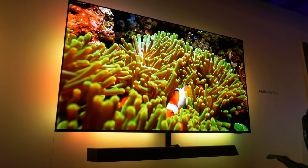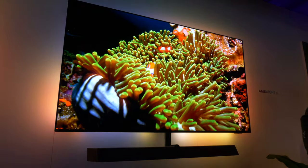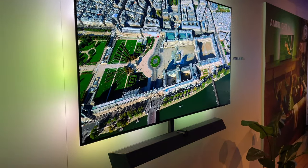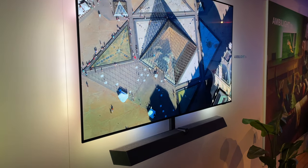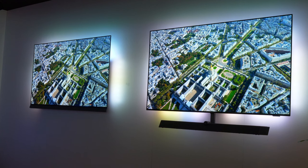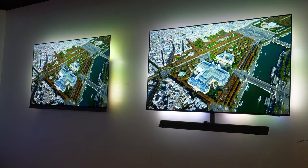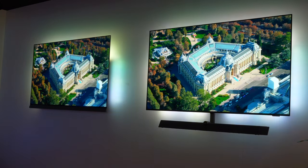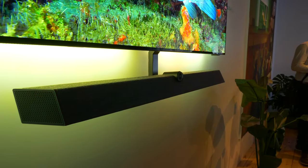For 4K 120 functionality, you should look at the OLED Plus 907. The OLED Plus 937 comes in 65 and 77-inch screen sizes, making it the biggest and most immersive flagship model yet from Philips. The USP of Philips TVs is Ambilight, which has been upgraded with new hardware this year to allow for more precise and accurate colours that follow the action on screen, adding even more immersion to the OLED Plus experience thanks to the four-sided approach on the 937.